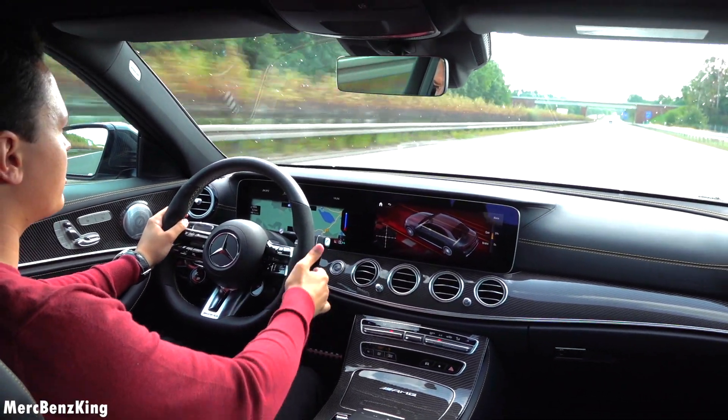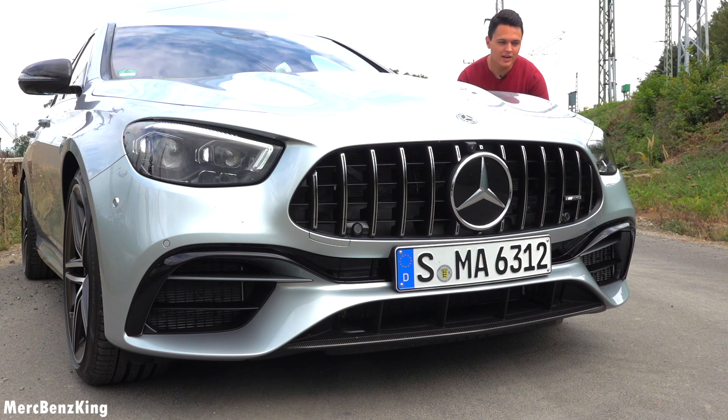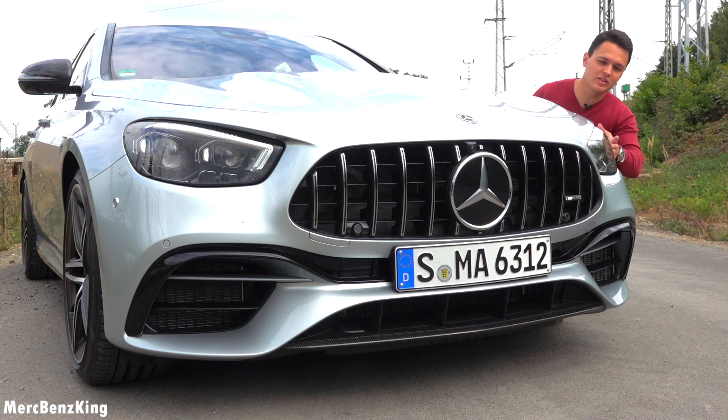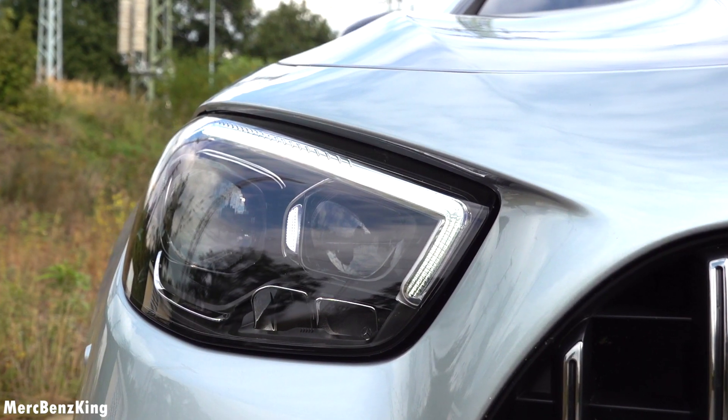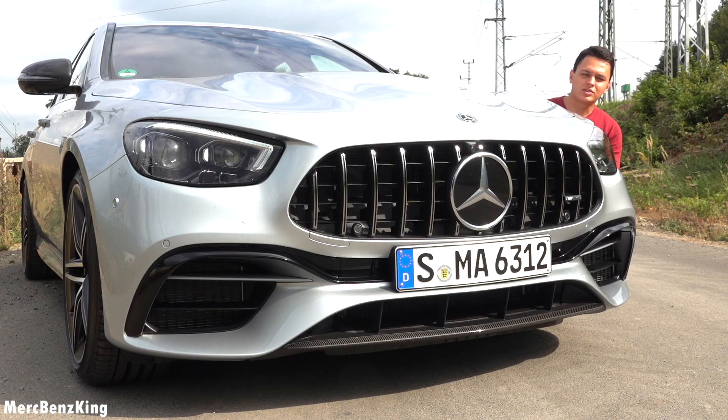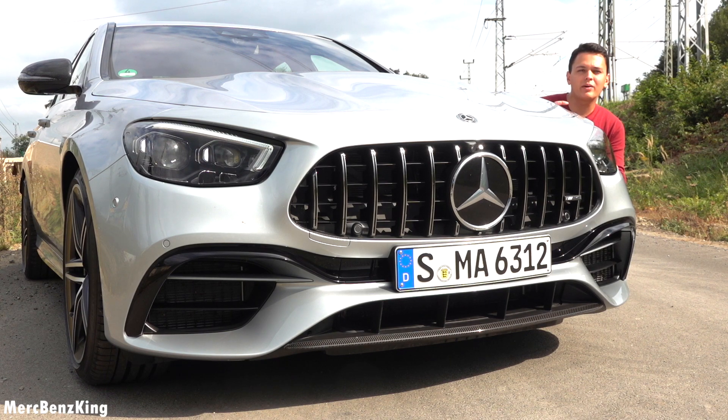Very fast and smooth. Before we do that, let's have a look at the design changes of this facelift E-Class. Especially noticeable are these new flat headlights, similar to the S-Class design. It has two dots characterizing the E-Class, and the S-Class has three dots. You can also see the same characteristic design language in the interior, because it has the newest generation steering wheel.